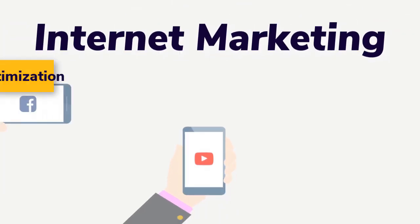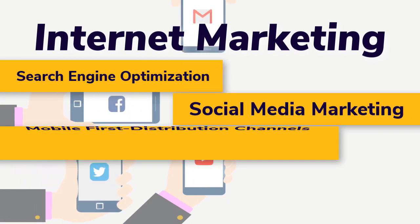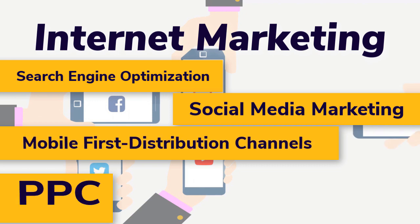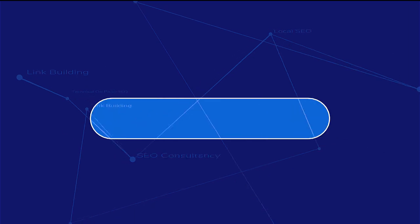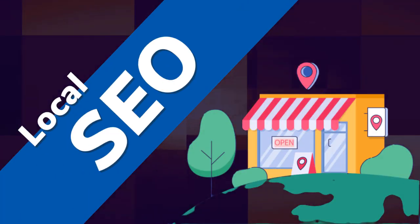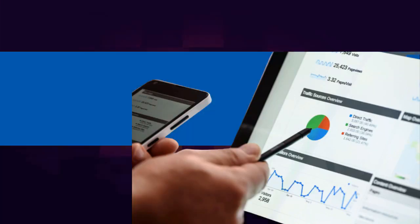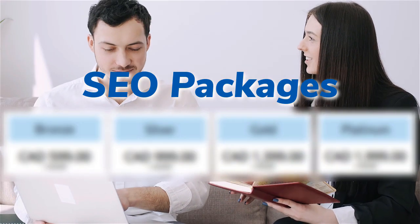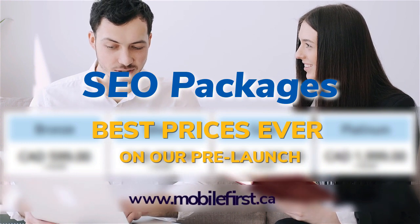Internet marketing and search engine optimization. Services include: SEO, link building, local SEO, SEO consultancy, technical on-page SEO, and SEO packages. Best prices ever on our pre-launch — check it out at mobilefirst.ca.